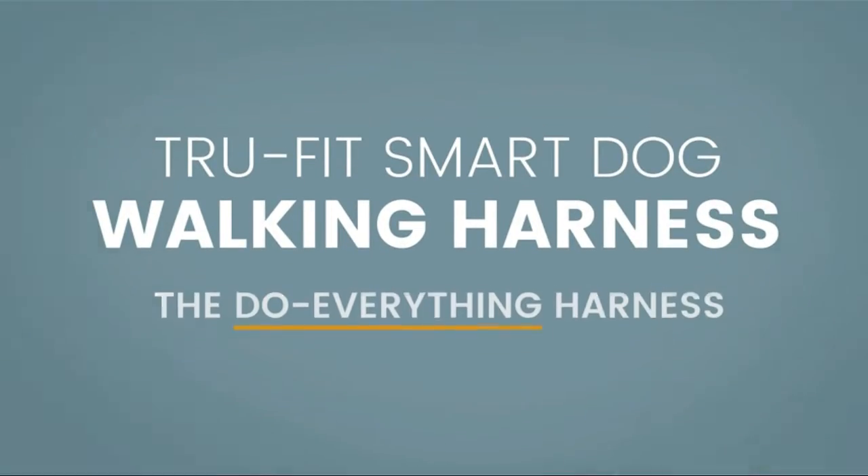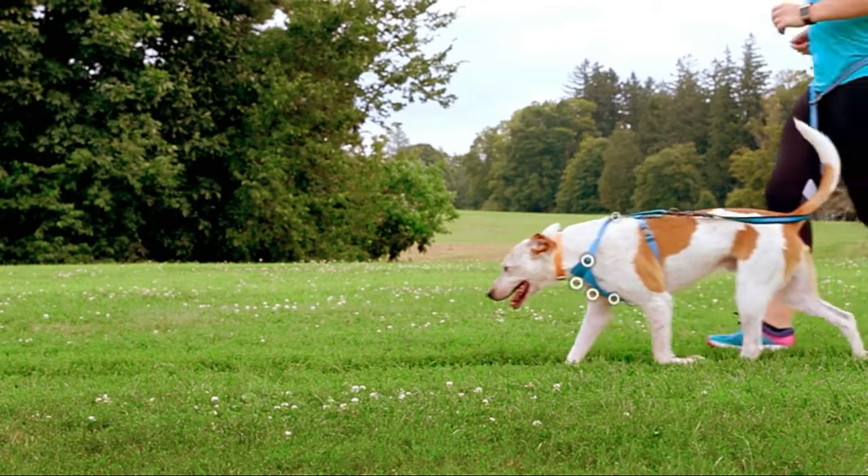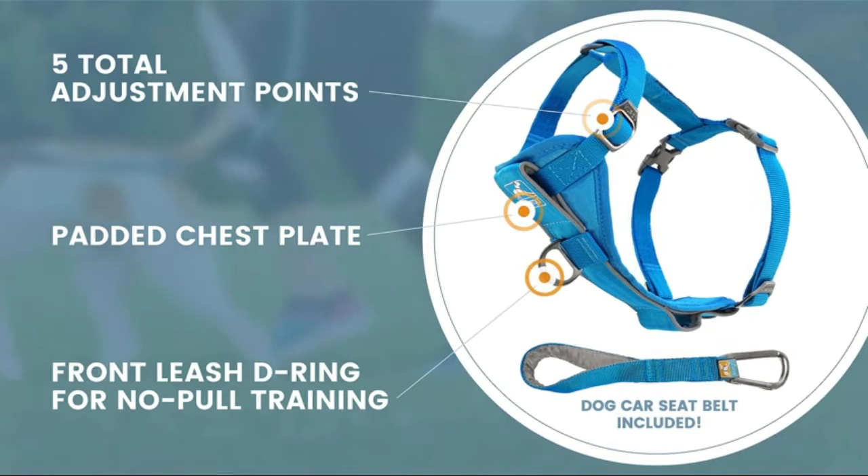With 5 easy adjustable points and plastic quick release buckles, to make it easy to take on and take off when on the go. Suitable for walking or jogging.